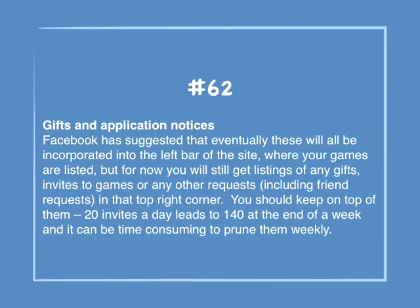Number 62: Gifts and application notices. Facebook has suggested that eventually these will all be incorporated into the left bar of the site where your games are listed, but for now you'll still get listings of any gifts, invites, or game requests, including friend requests, in the top right corner. You should keep on top of them — 20 invites a day leads to 140 at the end of the week, and it can be consuming to prune them weekly.